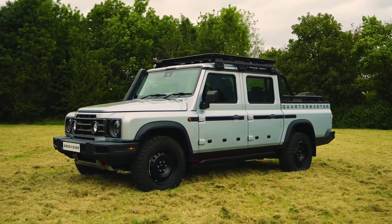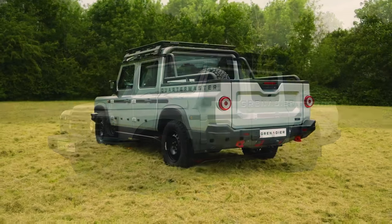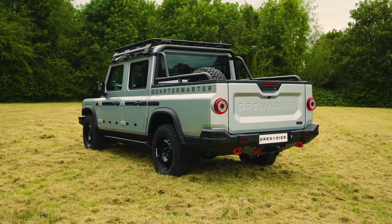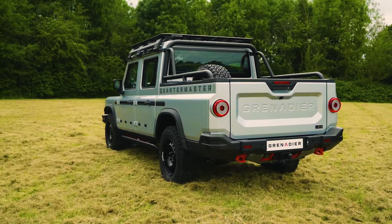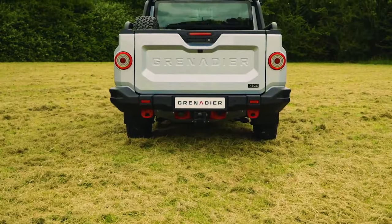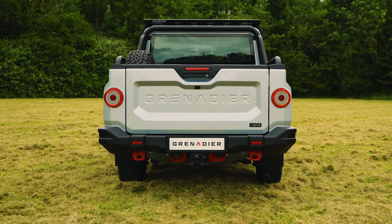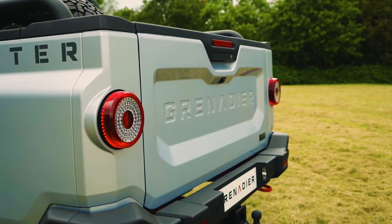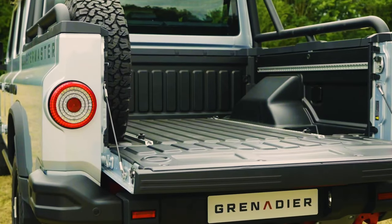The result is a large and versatile load area, enough to carry a standard Euro-size pallet with ease. The exterior design is simple, rugged, and utilitarian with a boxy shape paying homage to classic 4x4s of the past. The large grille and angular lines give it an imposing look, while chunky tires and raised ground clearance add serious off-road capability. It comes with front and rear recovery hooks, side steps, and a roof rack, in two trims: Trail Master and Field Master.